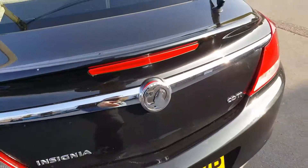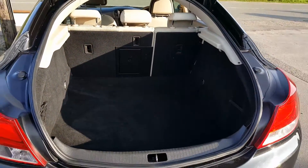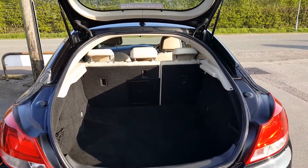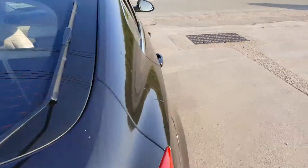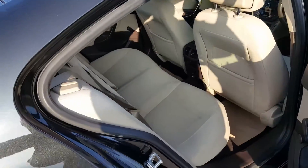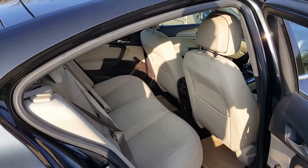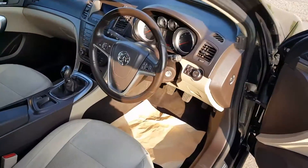Absolutely massive boot on the Insignia. It is currently missing a parcel shelf, but one has been ordered and is here ready to be fitted. Nice and spacious in the back with a cream interior — no rips or tears in it.